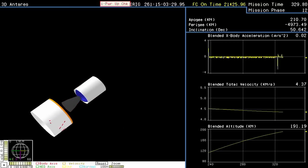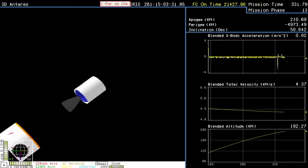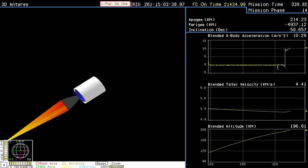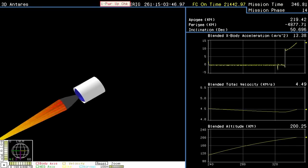We have fairing separation. Attitude remains nominal. Stage two TBC batteries initiated. Interstage is separated. Attitude remains nominal. Stage two motor ignition. We are entering normal direction.